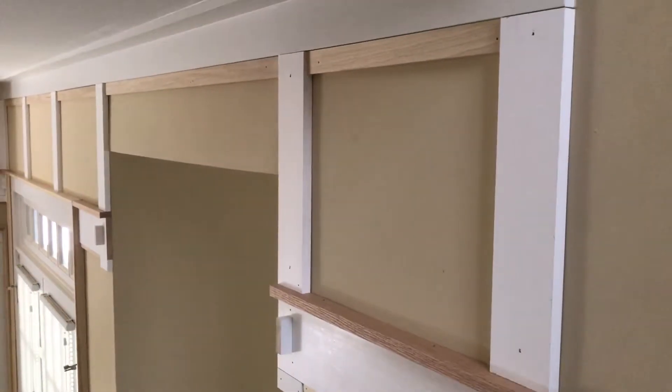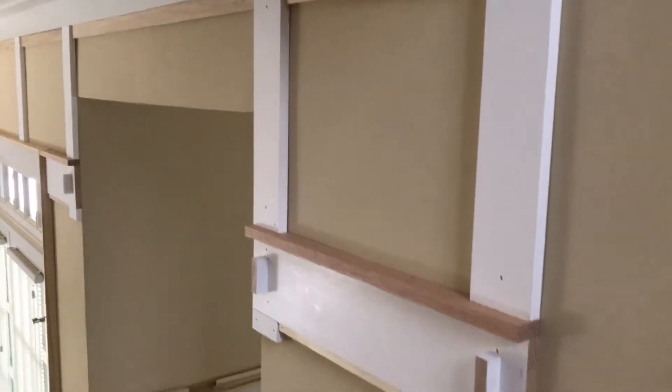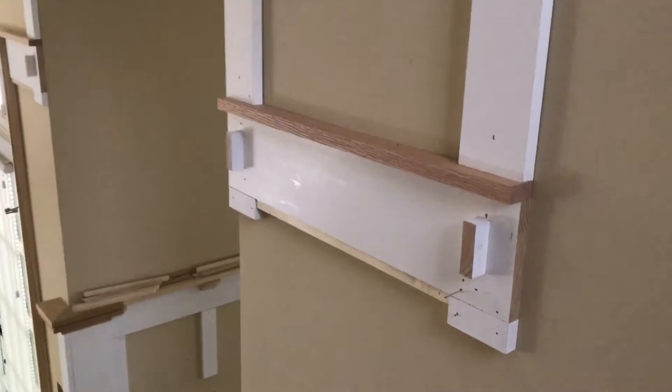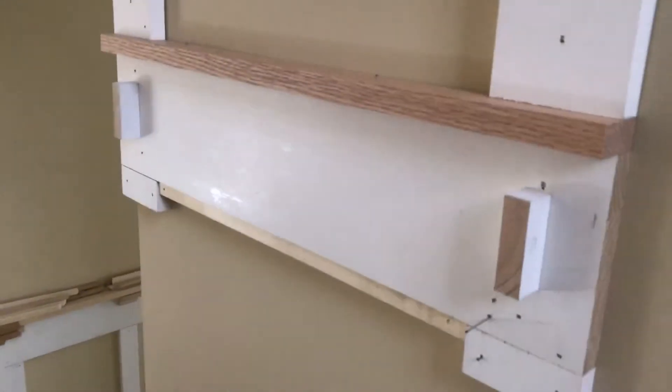I hesitate showing this to you because I know there are some people that just have a hard time visualizing things until they're completely done, and as you can see, it's not painted and stained yet. This one piece of red oak right here will be stained to match that, which is ebonized wood.